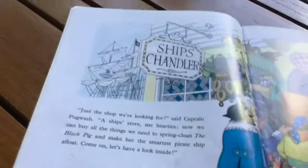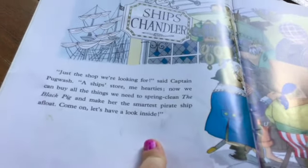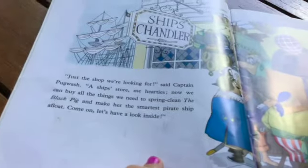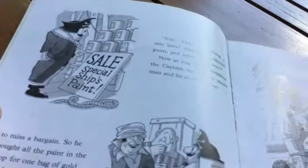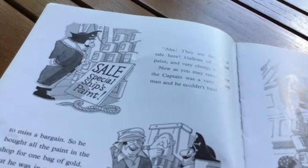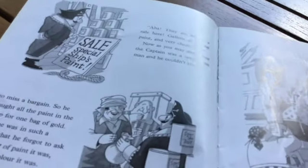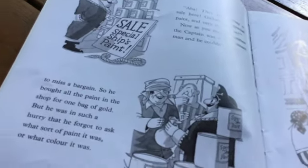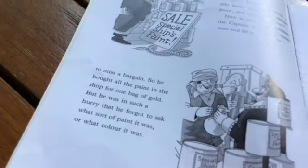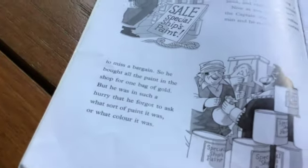Ships Chandler. Just the shop we're looking for, said Captain Pogwash. A ship store, my hearties. Now we can buy all the things we need to sprinkle in the Black Pig and make her the smartest pirate ship afloat. Come on, let's have a look inside. They're having a sale here — gallons of special paint, and very cheap too. Now, as you may remember, the captain was a very mean man and he couldn't bear to miss a bargain. So he bought all the paint in the shop for one bag of gold. But he was in such a hurry that he forgot to ask what sort of paint it was, or what color it was.